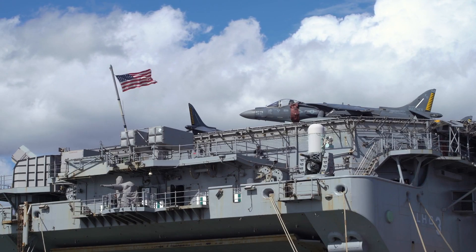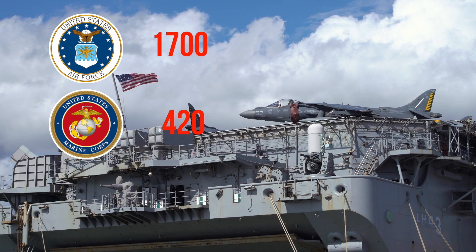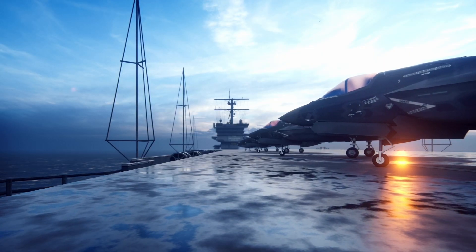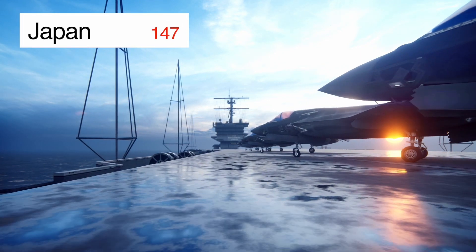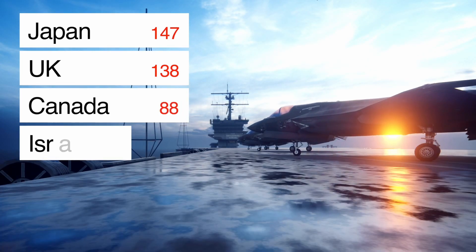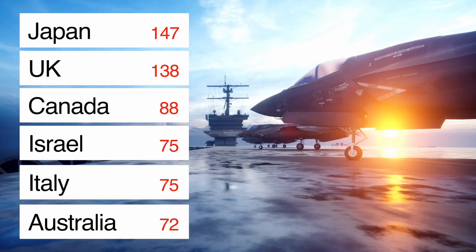The F-35 is the most successful fifth-generation fighter jet in the world, evident from the sheer number of orders. The U.S. plans to procure 1,700 F-35As for the Air Force, over 420 F-35Bs for the Marine Corps, and more than 270 F-35Cs for the Navy, totaling over 2,400 aircraft. U.S. allies have also heavily invested: Japan has ordered 147 total (105 F-35As and 42 F-35Bs), the U.K. has ordered 138, Canada has ordered 88, Israel has ordered 75, Italy has ordered 75, Australia has ordered 72, and various European allies have ordered varying numbers.